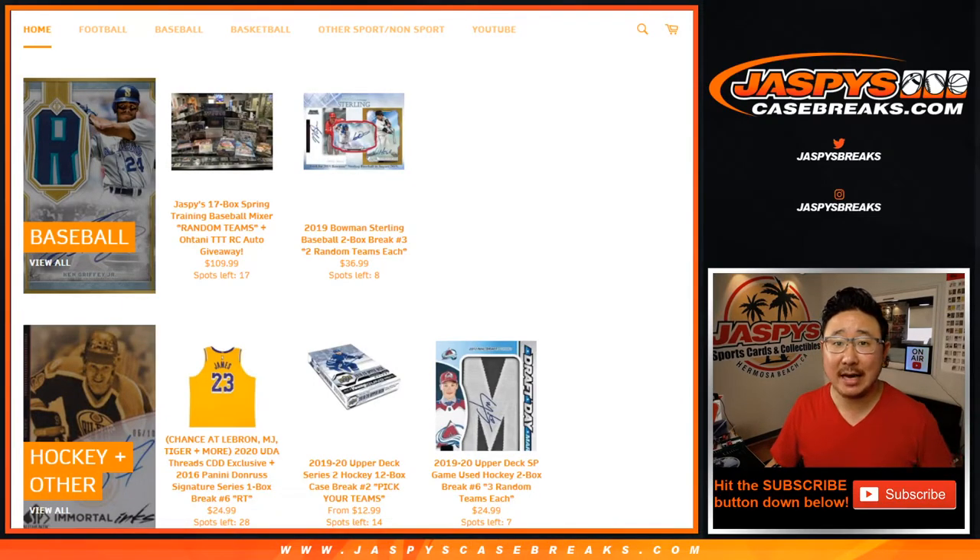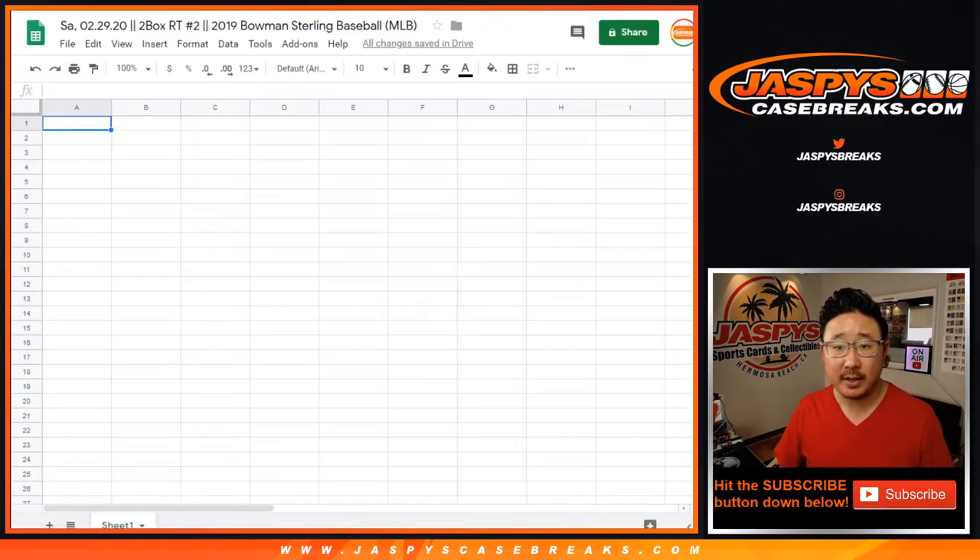Hi everyone, Joe from Jasby's Casebreaks.com coming at you with a little baseball. We've got 2019 Bowman Sterling Baseball, random team break number two. You can see the next one is in the store already, but this is break number two. Just a quick two boxes of 2019 Bowman Sterling Baseball.